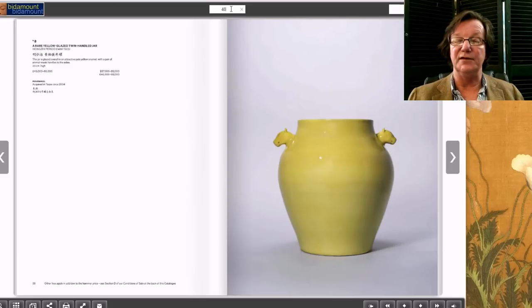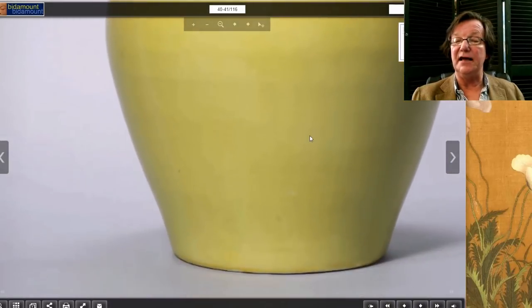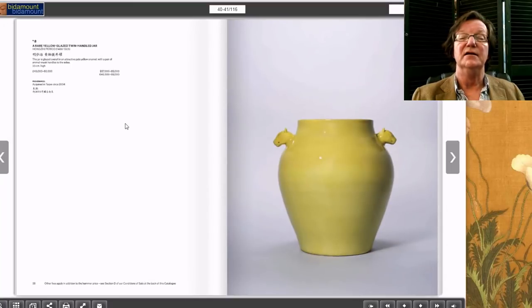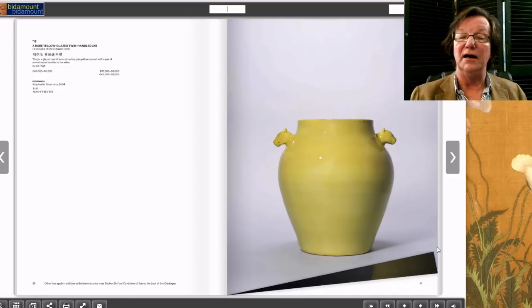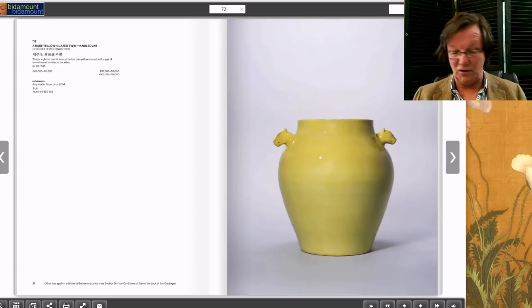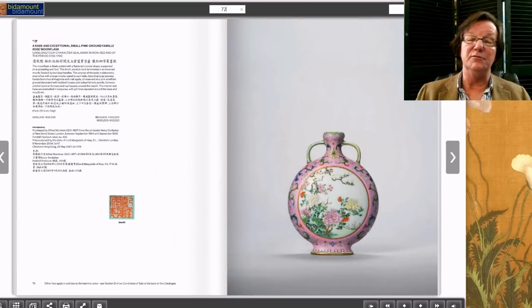This was a nice Hongxi period ritual altar piece in beautiful yellow glaze with head handles. You can notice the slight unevenness in the glaze typical of the period — it was not a marked piece. At 33 centimeters, just over a foot tall, estimated 40 to 60,000 pounds, it brought 81,000 pounds, going right through its estimate. These forms became very popular in the Qianlong period as revival pieces, generally with reign marks.